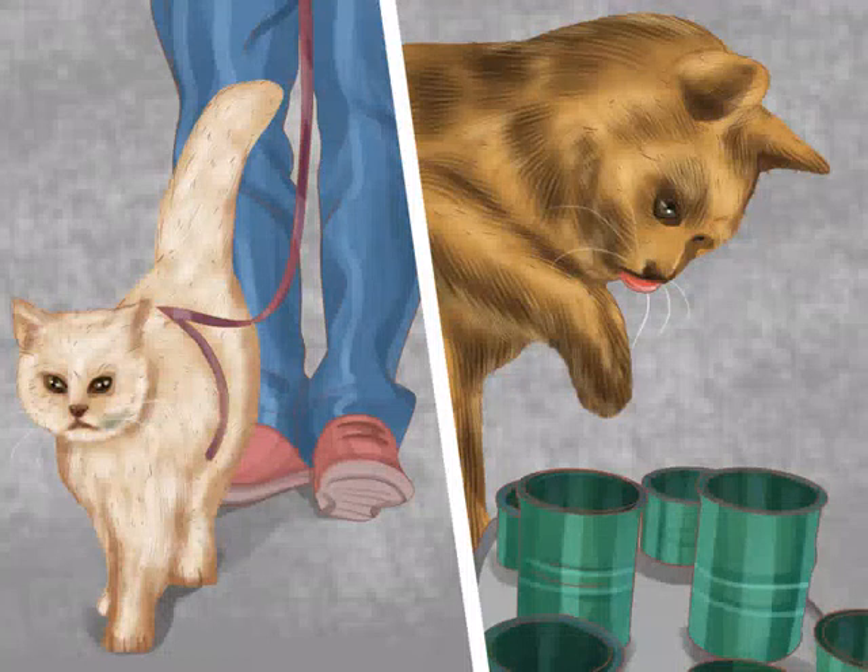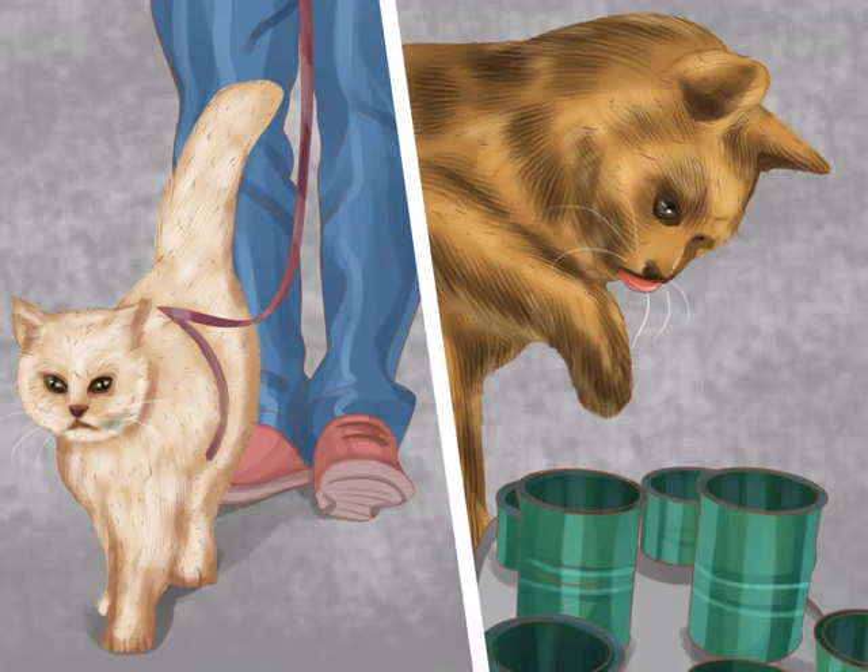How to get your cat to sleep with you. Have you ever just wanted your cat to stay in bed with you and cuddle through the night? Cats typically wake up at least once or twice in the night, but with discipline and patience you can convince them to adjust to your schedule. With the right preparation and sleeping arrangements, you and your cat can have a long, peaceful rest together for many nights to come.